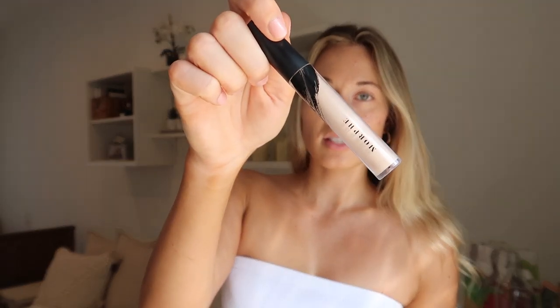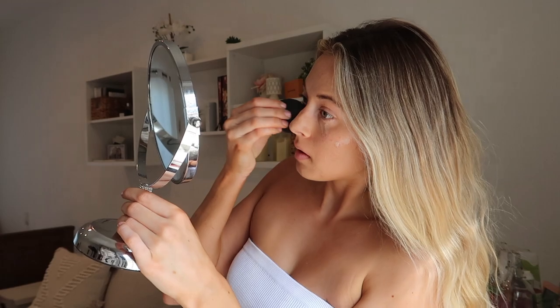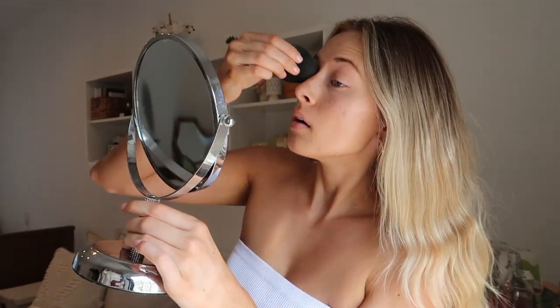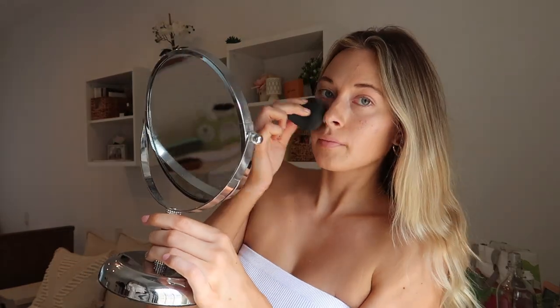After my base I like to go in with a little bit of concealer. This is just from Morphe — I put it underneath my eyes, on my blemishes, and just add an extra layer of coverage to my face. I've been noticing that my patches of acne have just been on this side.